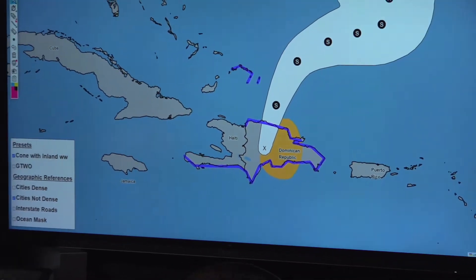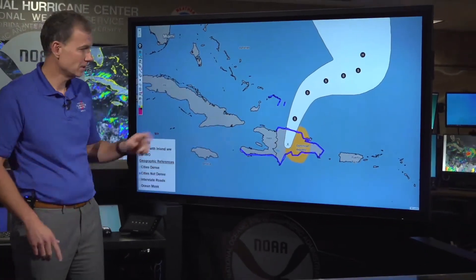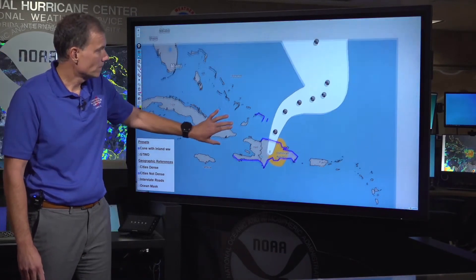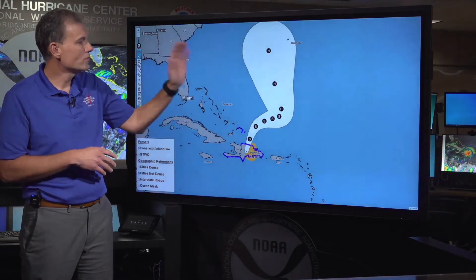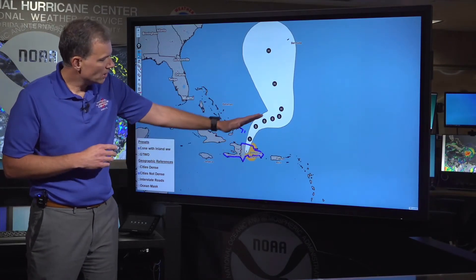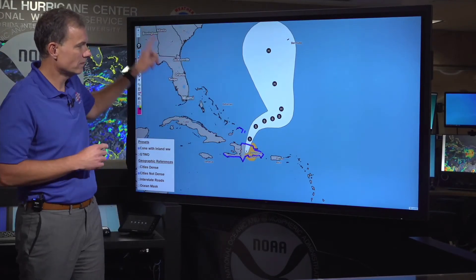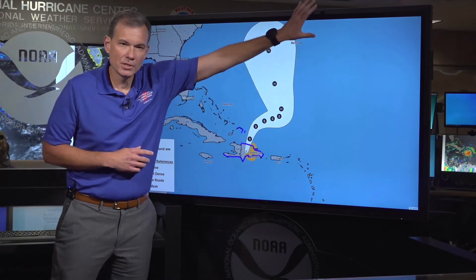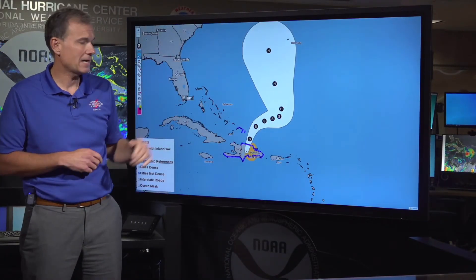As this system moves over the mountainous terrain of the Dominican Republic, upwards of 10 to 15 inches of rainfall is expected — some of that is already occurring — so there is potential for flash flooding and mudslides, a really hazardous situation unfolding. The question before us is what happens as the storm moves out into the Atlantic. It's moving off to the east as it interacts with a trough over the western Atlantic, but at some point big high pressure in the central Atlantic effectively stops that eastward progress and turns it back to the north.